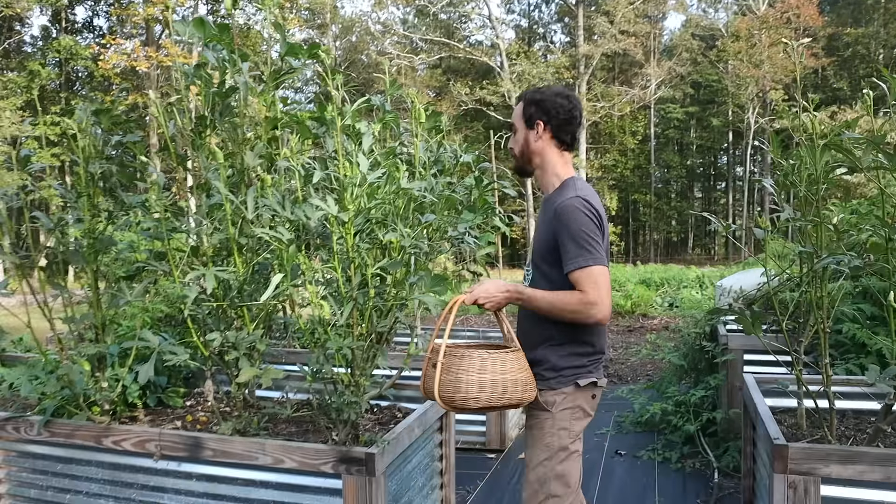As we come on through here I'm going to grab a couple more tomatoes. This will make a nice dinner tonight. I love these in my eggs in the morning.